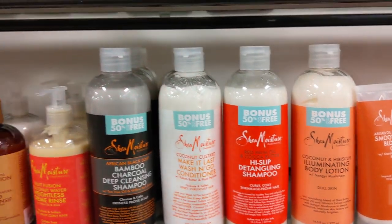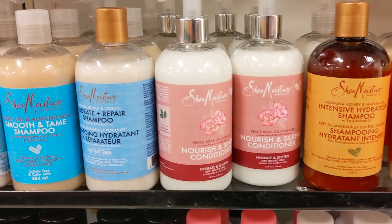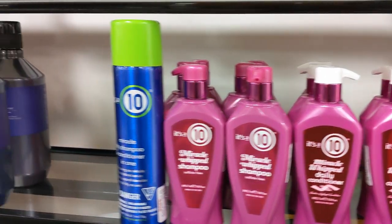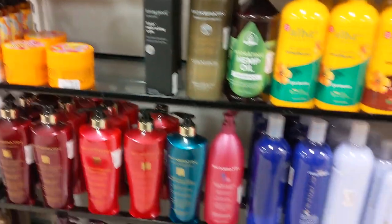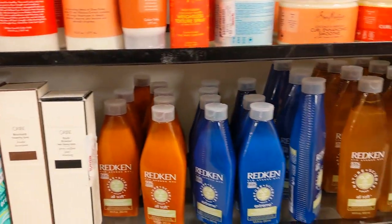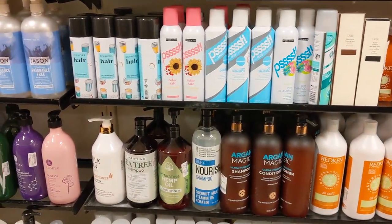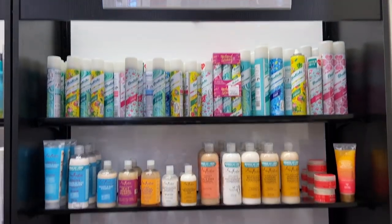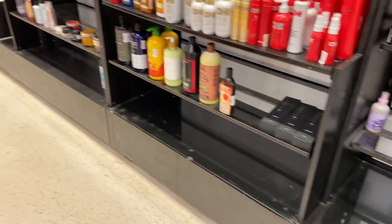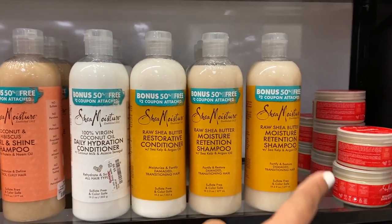I've never seen a TJ Maxx looking so clean. They have a lot of Shea Moisture here — stock behind the stock — everything looking so clean and not a mess. Right now we're at TJ Maxx, but this is the emptiest I've ever seen the hair products section. You can always count on them to have a lot of Shea Moisture though. This one here is pretty cool for leave-in protection.